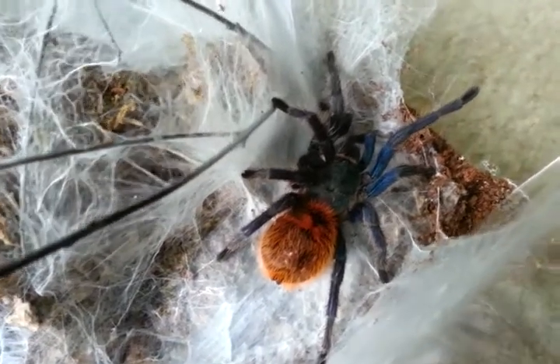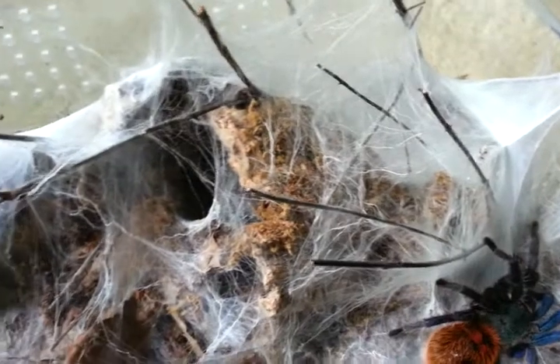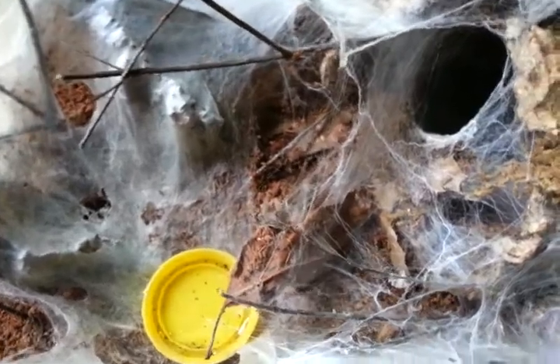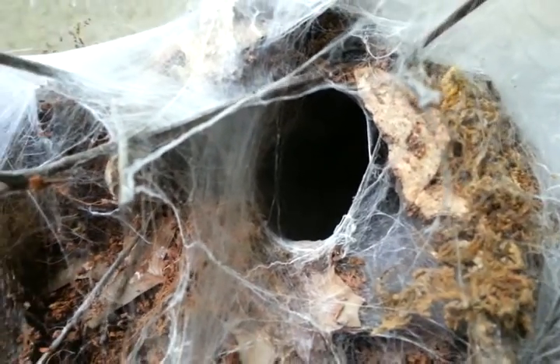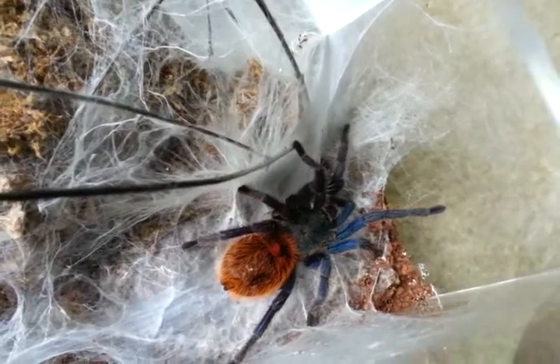She's looking really good and she has everything in here webbed up all white. That's her little den down here, and everything else she has just webbed up. This is one of her favorite hangout spots right here.